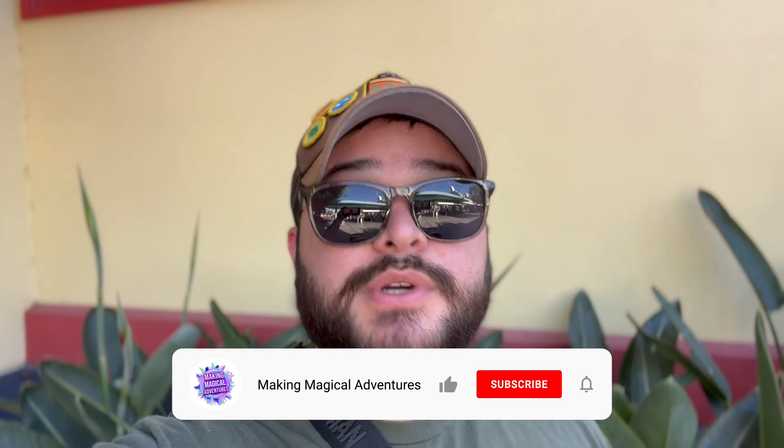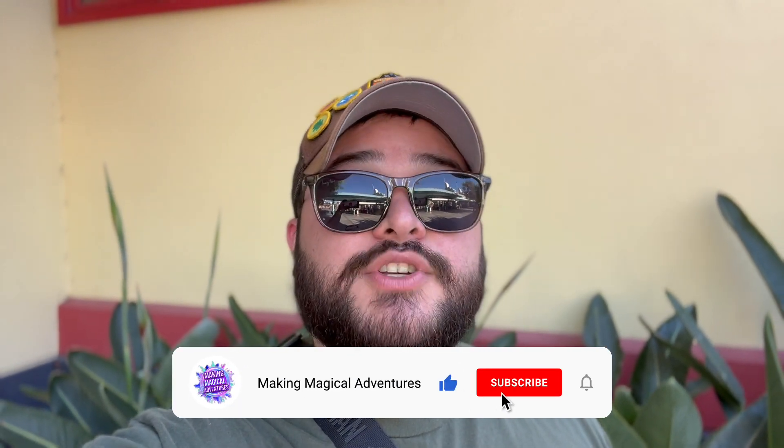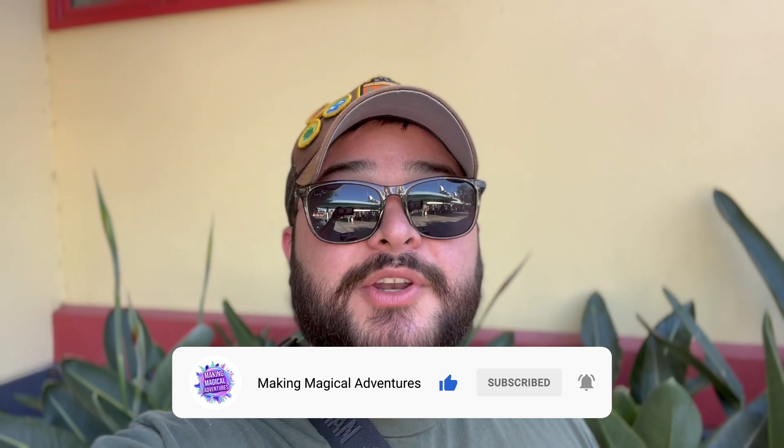But before we get started with today's video, if you're new to the channel, welcome. If you guys do enjoy this video, please give it a thumbs up, subscribe to the channel if you're not subscribed, and tap that notification bell to be notified when we do drop a new video. So let's get started.